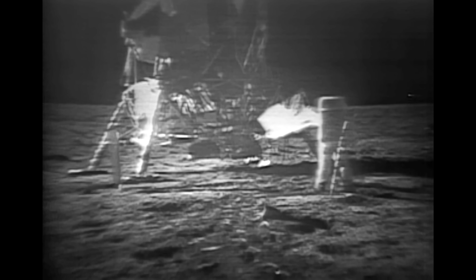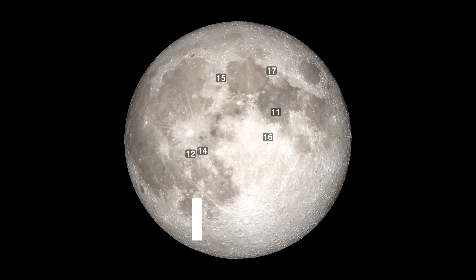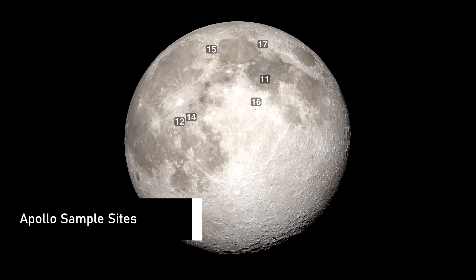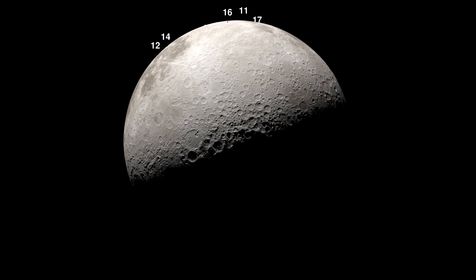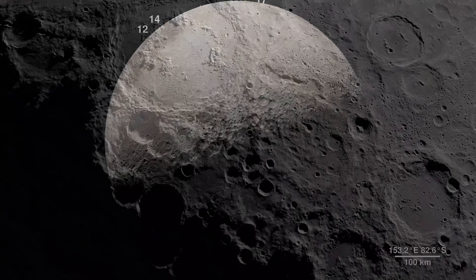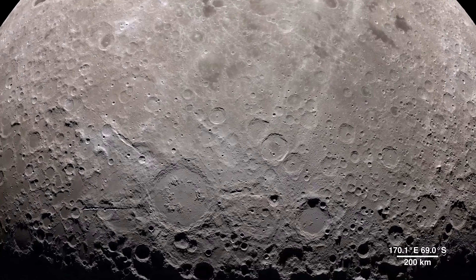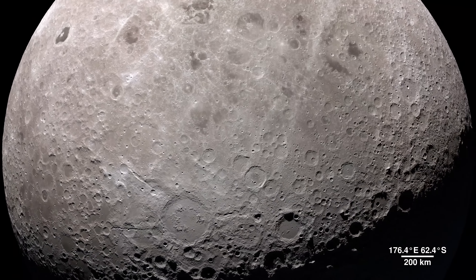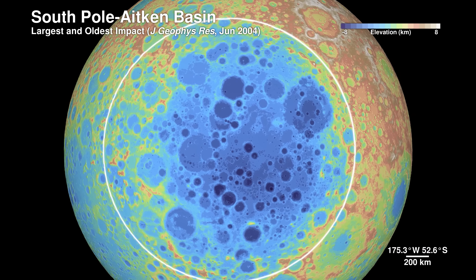Artemis astronauts will fulfill a different mission in a unique environment. While the Apollo astronauts who visited the Moon's surface between 1969 and 1972 landed near the equator, Artemis astronauts will venture to the Moon's South Pole region — frigid, rugged, and with unique light and darkness conditions that make it an ideal location for exploration. The South Pole region is also home to the rim of the Moon's largest, oldest, and deepest crater, called South Pole Aitken.